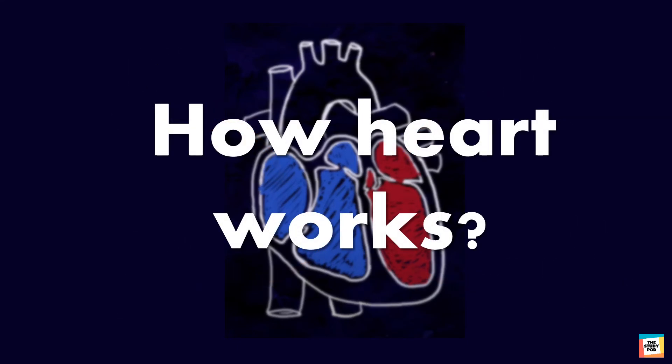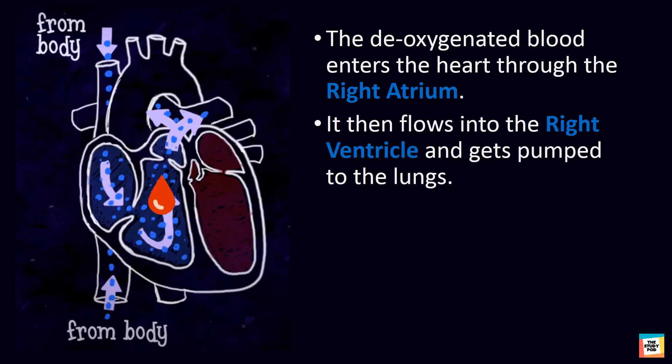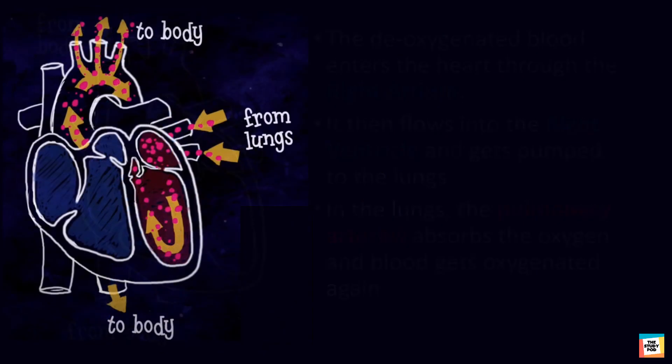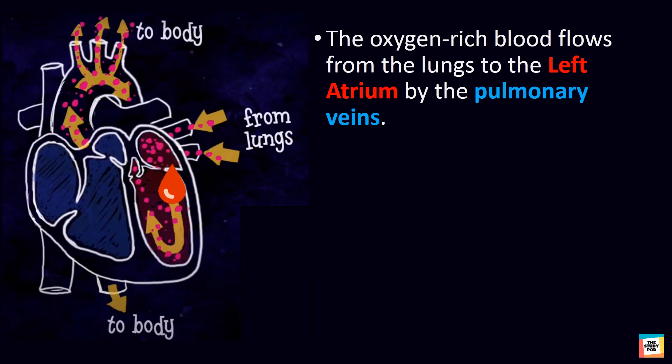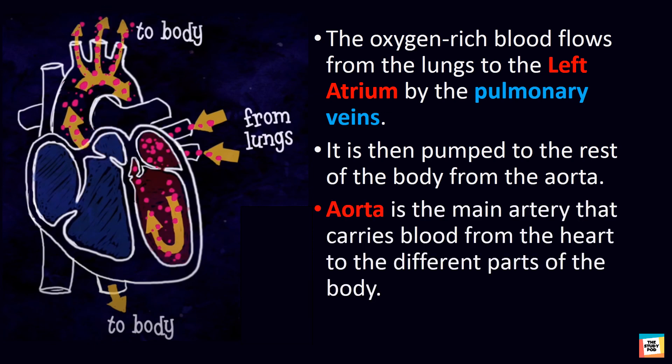But how does the heart pump blood? The deoxygenated blood enters the heart through the right atrium, then it flows into the right ventricle and gets pumped to the lungs. In the lungs, the pulmonary arteries absorb the oxygen and the blood gets oxygenated again. The oxygen-rich blood flows from the lungs to the left atrium via the pulmonary veins, and is then pumped to the rest of the body from the aorta. The aorta is the main artery that carries blood from the heart to the different parts of the body.